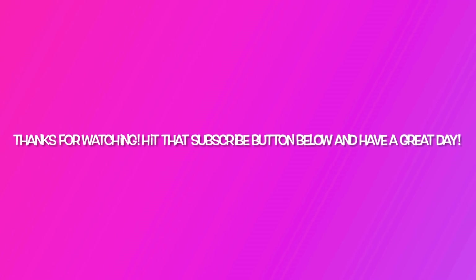Thanks guys for watching, hit the subscribe button — bye bye!